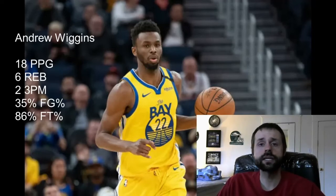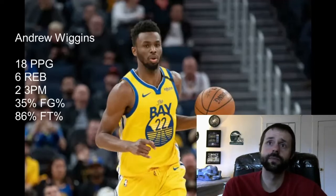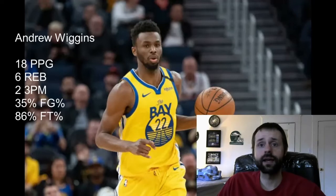He literally looks like he's just there to get paid. He's put up one pretty good game to start the season but he looks terrible — like he doesn't want to be out on the court — and that only spells bad news for any Andrew Wiggins owner. He may turn it around and bring the effort, but right now he's showing little to no effort, and I don't want that kind of player on my team where I don't know what kind of effort I'm going to get.